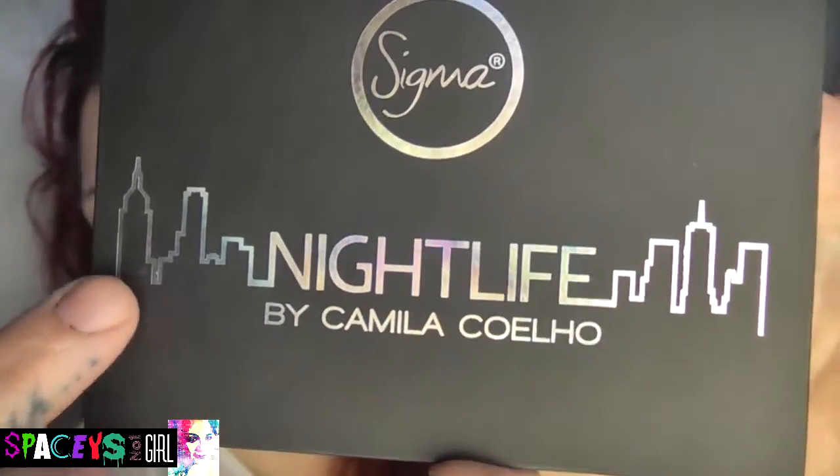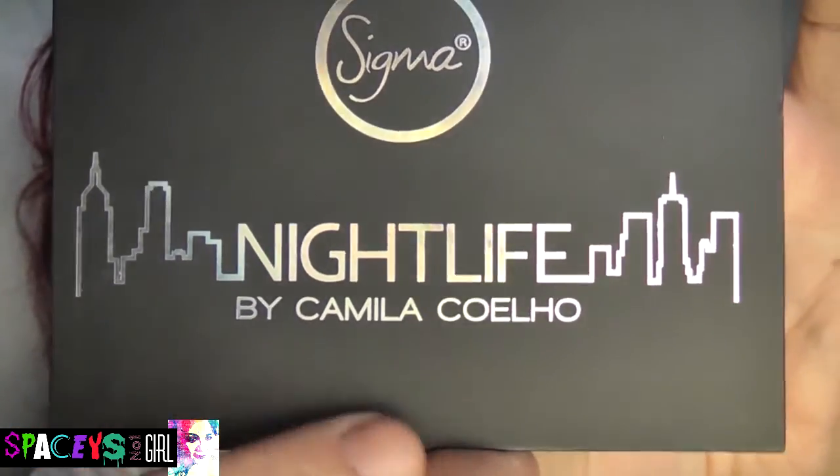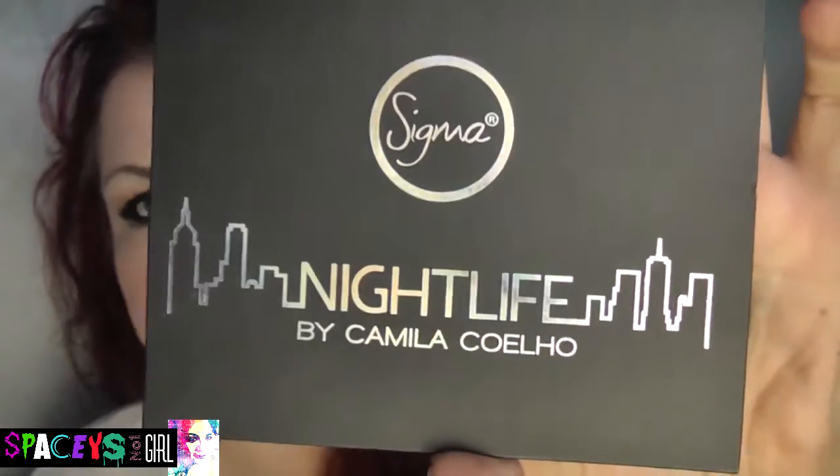It is the Nightlife by Camila Coelho — I don't know if I'm saying that correctly — but it is in standard Sigma packaging. The only difference you'll notice is that on this one they've decided, because it's a collaboration, they do have the Nightlife logo — the name of the collection — and it has this really lovely skyline on it with 'by Camila Coelho' underneath. It's really nice. It's the same size, same thing, same size mirror. Shadows all have Sigma printed on them. Nothing else is different, but I do quite like that slightly different cover, and as usual it has the names of the shades on the back.